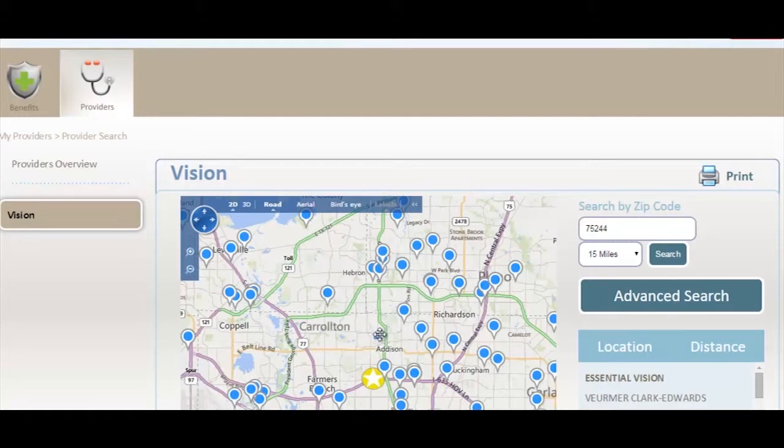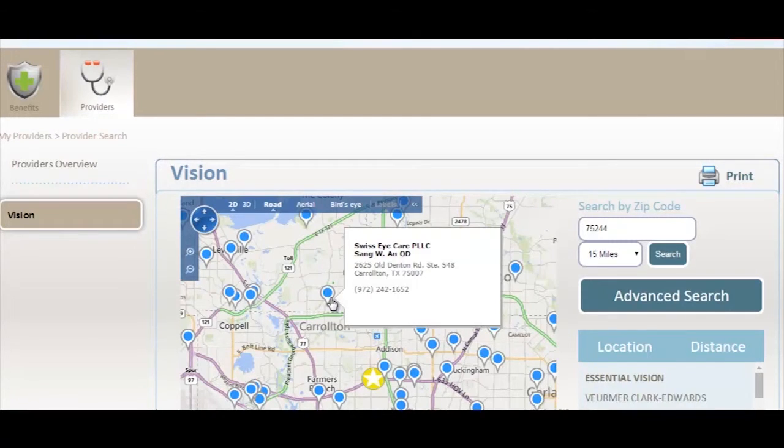Once you find the provider that you would like to go to, you are going to put your mouse over the blue dot. It's going to show the address and also the phone number. What you are going to do is call this physician, set up an appointment, and you are going to need to bring your benefit card, which has your group ID and member ID number, so they can give you your discount.